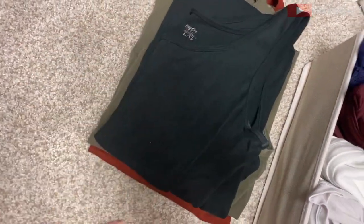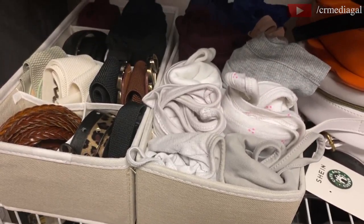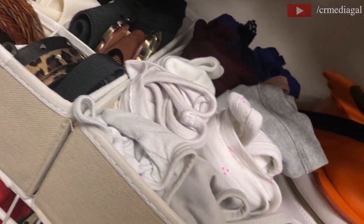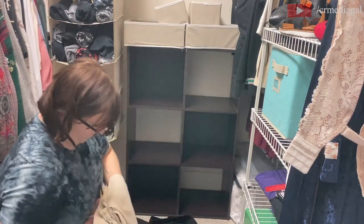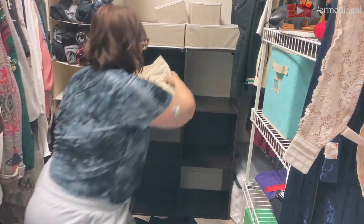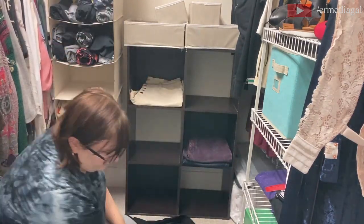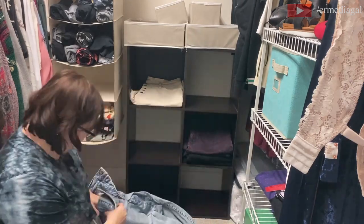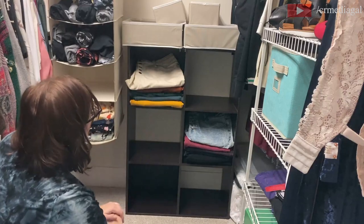I ran out of space with some of the fabric organizers so I made a second Amazon purchase. They're slightly different in color but both work very well — I'll link them below. I ended up using some fabric cubes for storage, mainly for scarves, mittens, and hats. In the open shelf areas I put my jeans and some fandom shirts on the bottom.